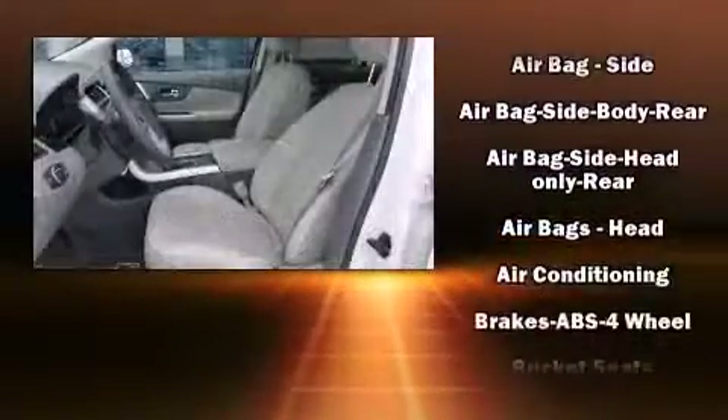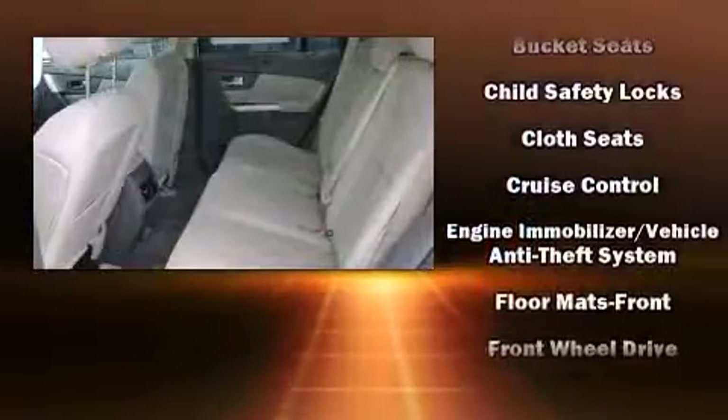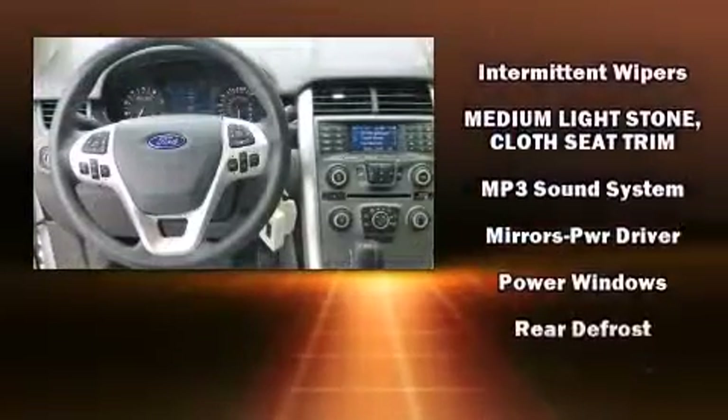Passenger security is always assured thanks to the various safety features such as dual front impact airbags with occupant sensing airbag, front side impact airbags, and traction control.